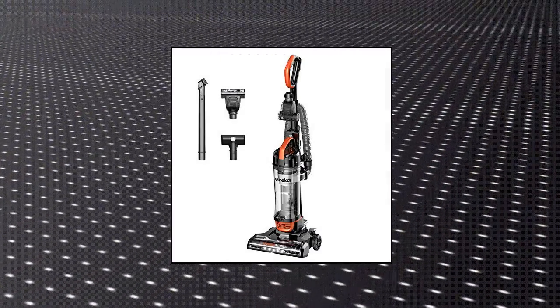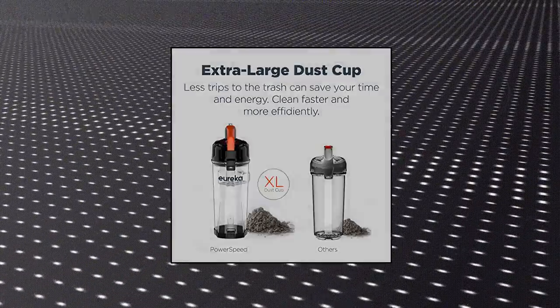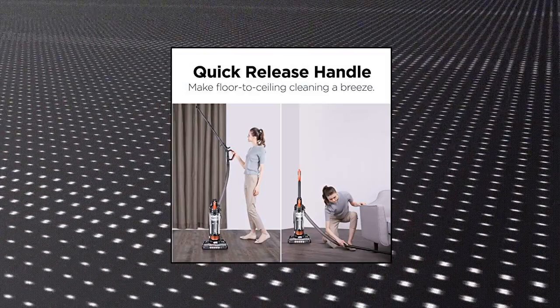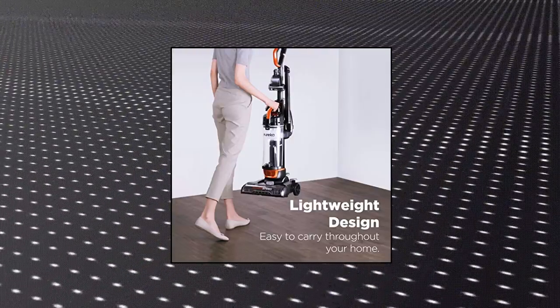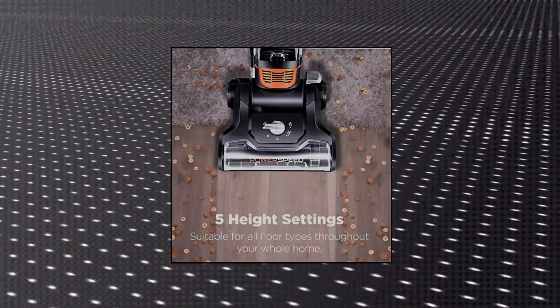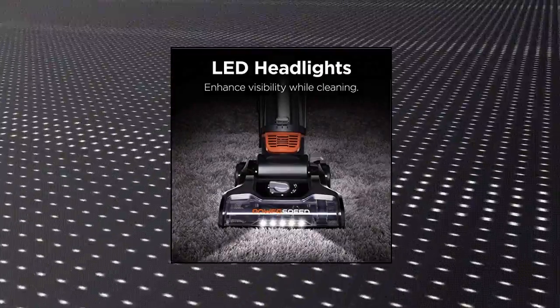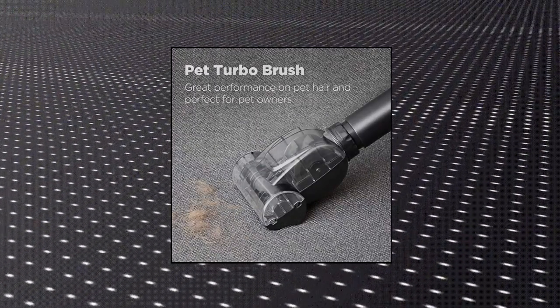Eureka Power Speed Turbo Spotlight Lightweight Upright Vacuum Cleaner. With the LED lights of this home vacuum, you'll get a better view to clean beneath furniture and the hard-to-see spots in your house. Dust cup capacity 4.1 liters. The five height adjustment settings allow you to switch to the proper mode on hardwood floors, carpet and rug areas effortlessly. The XL dust cup holds more dirt and requires less frequent emptying between uses.